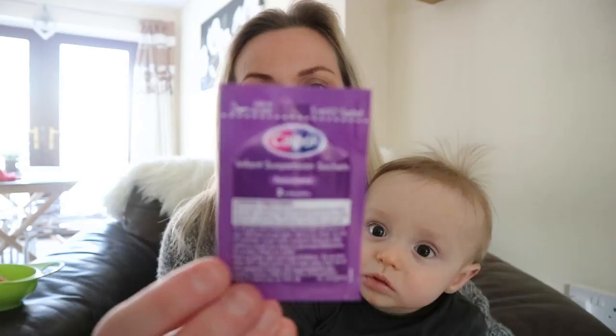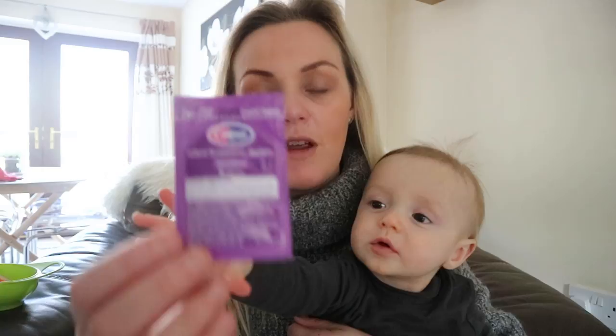The next one on my list — you might think it's blatantly obvious — is Calpol sachets, because these things are just amazing. I have them in my handbag, in the nappy bag, in the car, and in the house. They're always to hand whether Vinnie or any of the other five children need them. It's measured out as a five mil portion and it's just so useful when you're out and about, especially when they're teething.